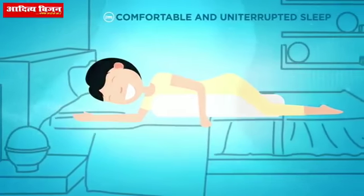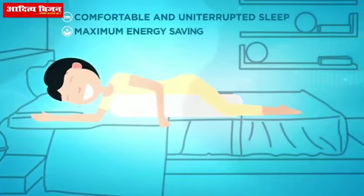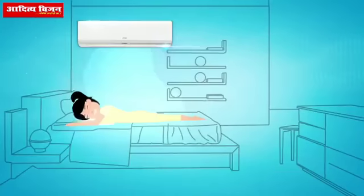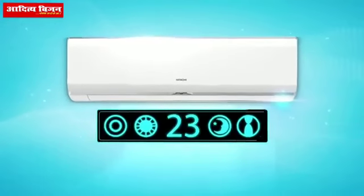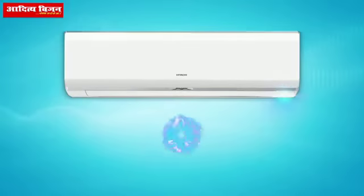For two hours to ensure comfortable and uninterrupted sleep with maximum energy saving. When you're awake, the sensor detects your active movement and the AC automatically returns to its original set temperature and fan speed setting.